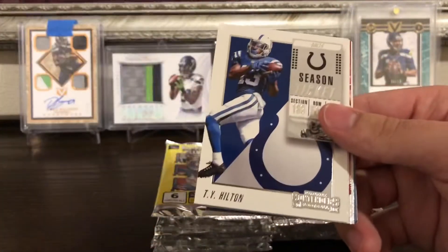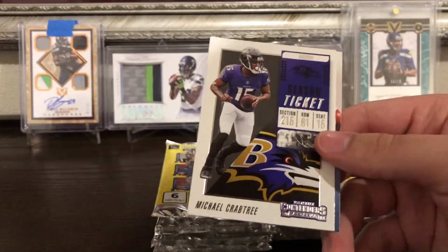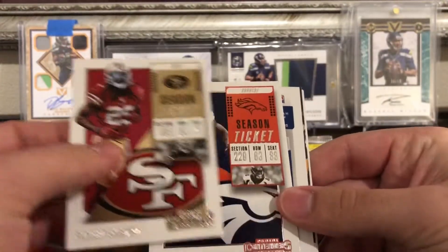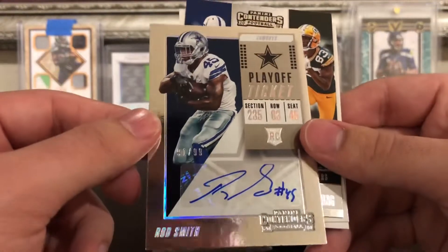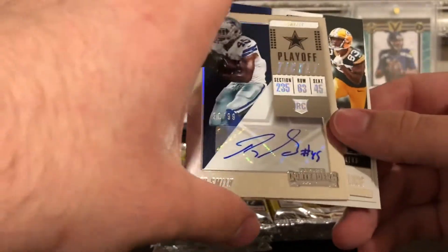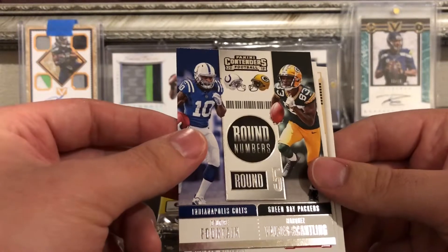Pack eight: Brandon Cooks, TY Hilton, Marquise Goodwin Round Numbers, Cortland Sutton, Dante Pettis, Michael Thomas, and Michael Crabtree. Still looking for our next auto. We got Demaryius Thomas and then — next auto already! Rod Smith, Playoff Ticket, out of 99. That's not too bad — it's a numbered auto. There's our second auto. Also got Dres Fournette and Marquez Valdez-Scantling Round Numbers, Jarvis Landry and Drew Brees.